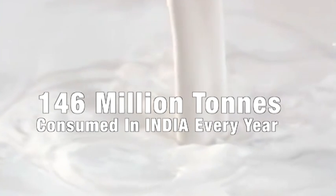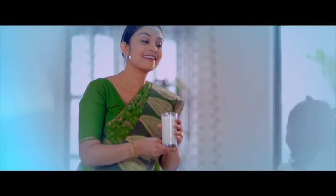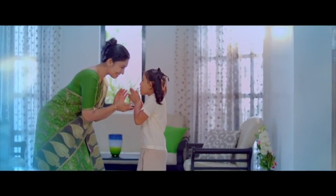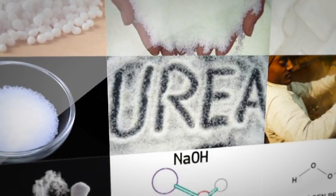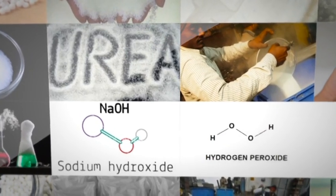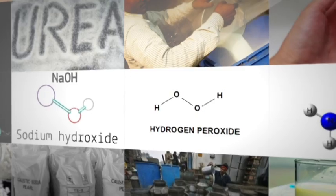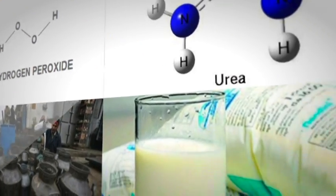Around 146 million tons of milk is consumed in India every year. However, the glass of milk we give to our children may not be safe, as it may have been adulterated with many hazardous chemicals like urea, detergent, sodium hydroxide, caustic soda, ammonium sulfate, hydrogen peroxide, and many more adulterants available these days.